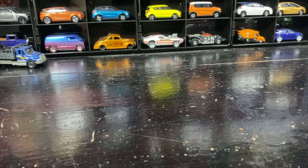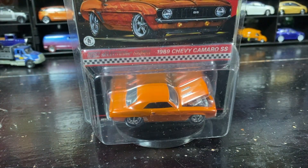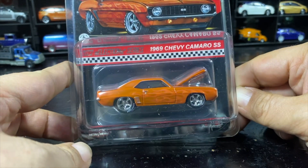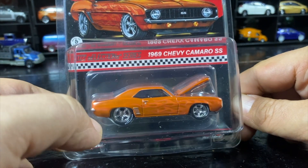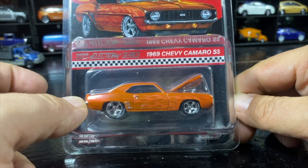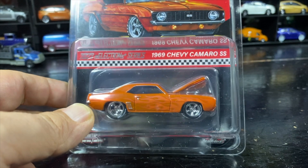Welcome to this Wood City Collective presentation. I'm Paul. In this video — well, a couple days ago — I got this little beauty in the mail. It's the 2022 Selection Series 1969 Chevy Camaro SS, beautiful Spectroflame hard top.